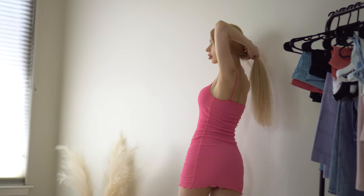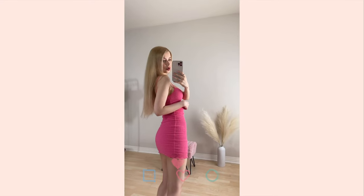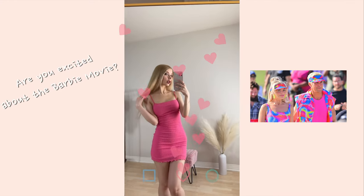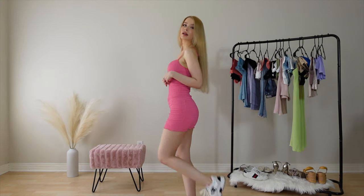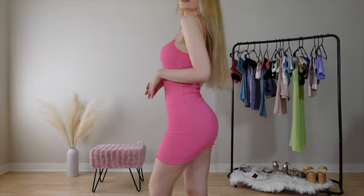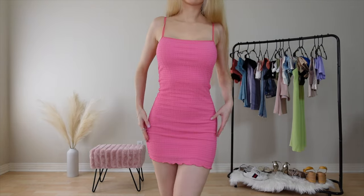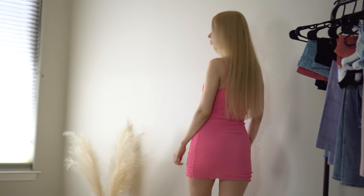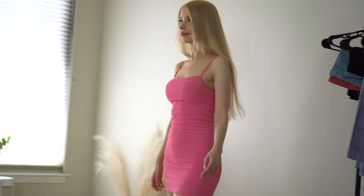The first outfit is a pink seersucker mini dress because it's all about Barbie core vibes these days. Are you guys excited about the Barbie movie? Because I can't wait to see it. This dress has a perfect bodycon fit and the seersucker fabric accentuates your curves and emphasizes your waist. I recommend sizing down for this one because it's so stretchy. By the way, the dress is completely lined so you don't need to worry about it being see-through.